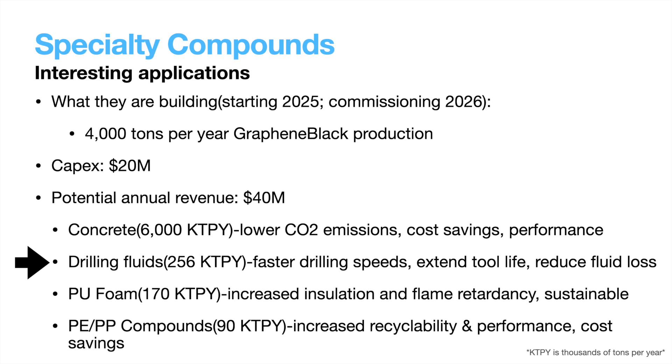Next up is graphene in drilling fluids, which can increase drilling speeds, extend tool life, and reduce fluid loss. Again, if all of these things are true without drawbacks and without massive cost increases, adoption should follow. Next is polyurethane foam, which can be used as insulation in housing where adding graphene can increase insulation and flame retardancy, as well as recyclability. Finally, polyethylene and polypropylene — where the addition of graphene increases performance and recyclability, as well as results in cost savings. All of these appear to be attractive markets to enter, especially those that result in both performance benefits and cost savings, which is where adoption becomes a simple case to make.